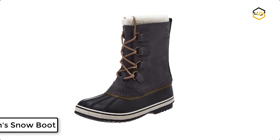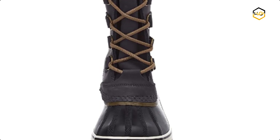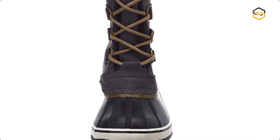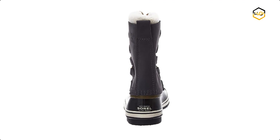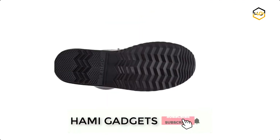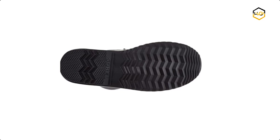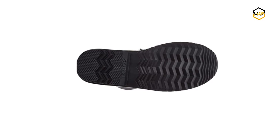At number 2 we have the Sorel Women's Snow Boot. You can stay warm with a 6mm recycled felt inner boot and a 2.5mm bonded felt frost plug and plush Sherpa snow cuff. This timeless fashion boot features waterproof suede leather and vulcanized rubber upper with seam-sealed construction that will keep your feet dry in heavy snow. It comes with a handcrafted waterproof vulcanized rubber shell.